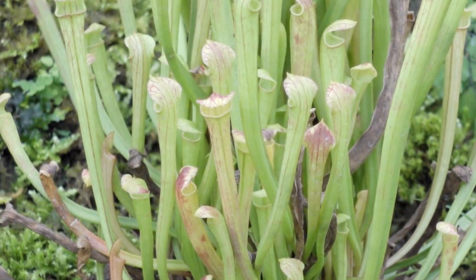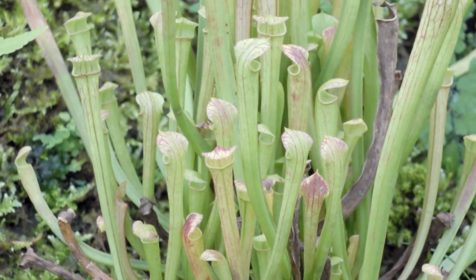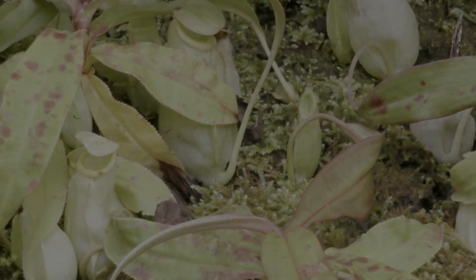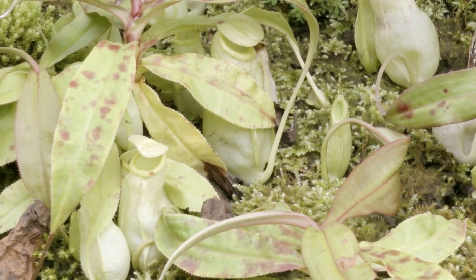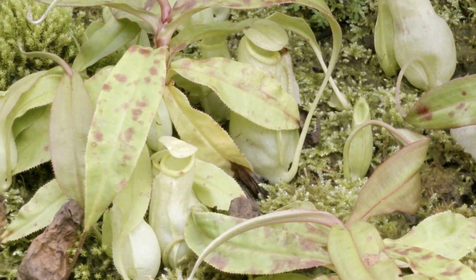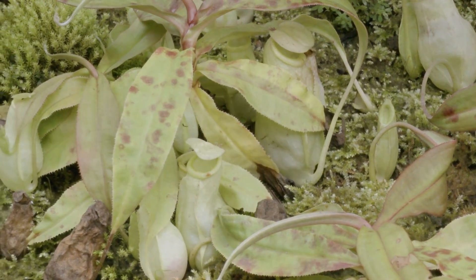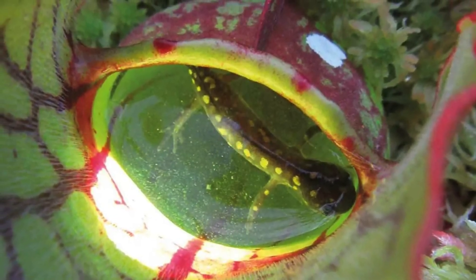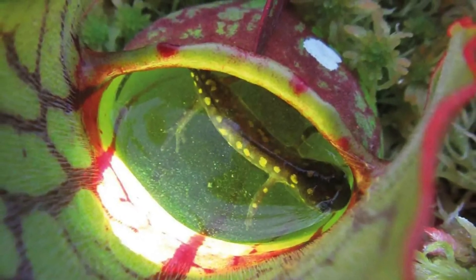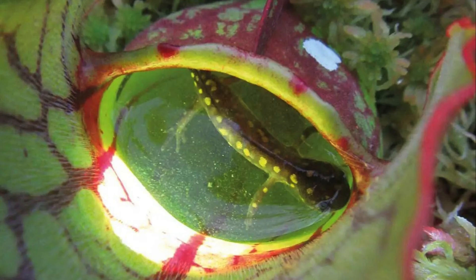But why do pitcher plants go to such lengths to trap and digest insects? In their nutrient-poor habitats, these plants play a crucial role in controlling insect populations and recycling nutrients. By breaking down their prey, pitcher plants contribute to nutrient cycling, helping to sustain the delicate balance of their ecosystems.